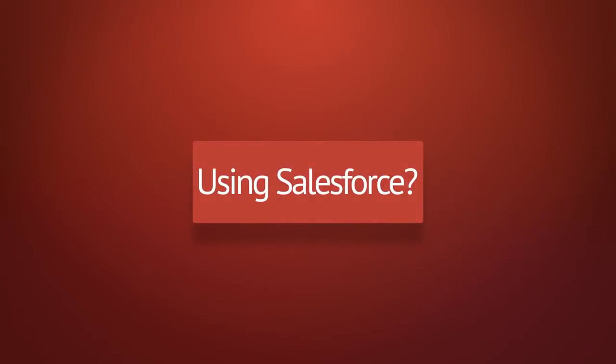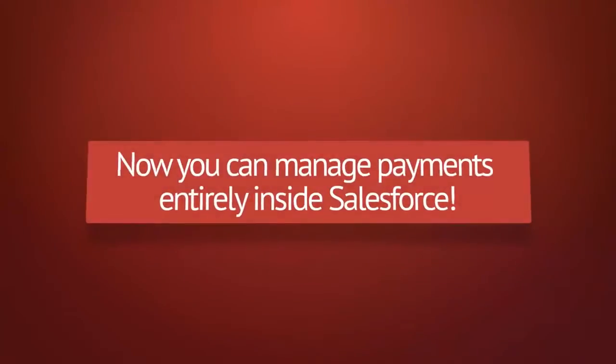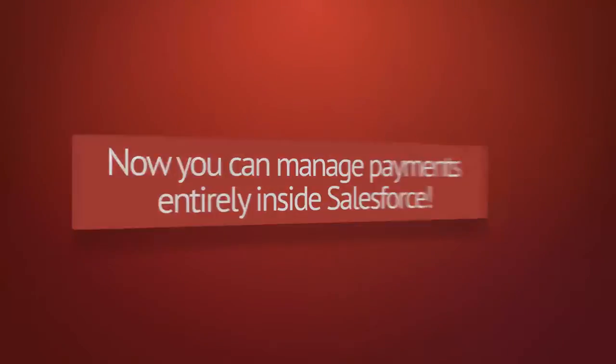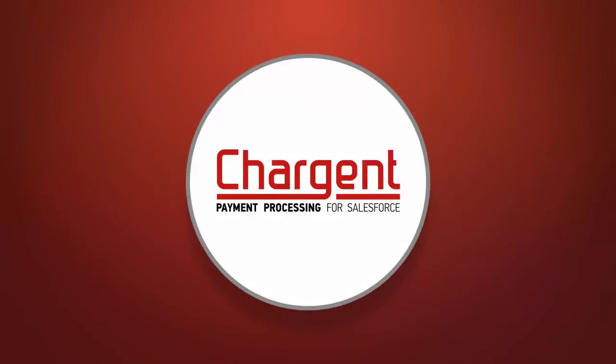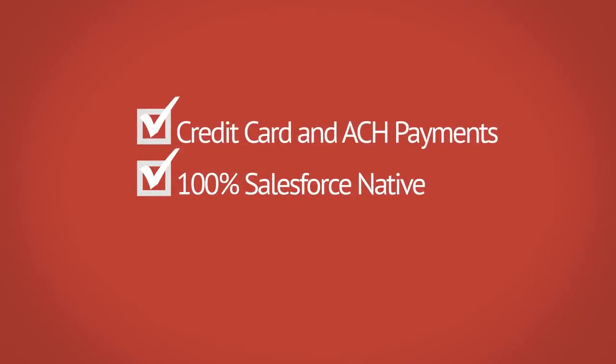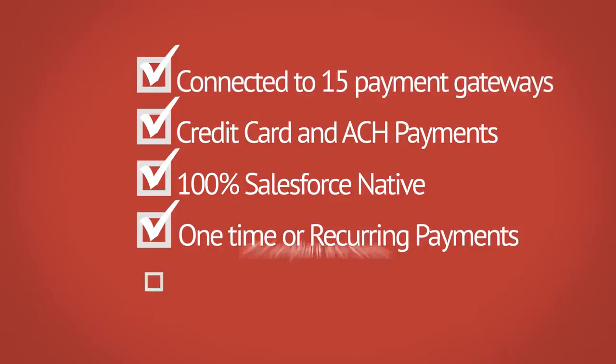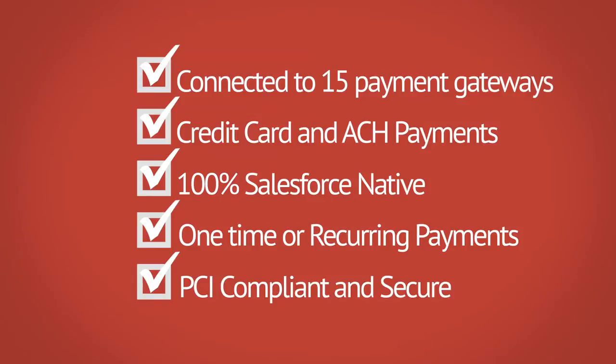Using Salesforce? Want better control over your payments and billing? Now you can manage payments entirely inside Salesforce. 100% Salesforce native, credit card and ACH payments, one-time or recurring payments, connected to 15 payment gateways, PCI compliant and secure.